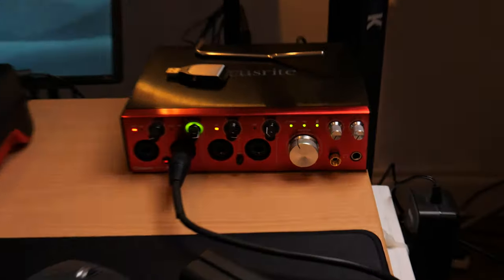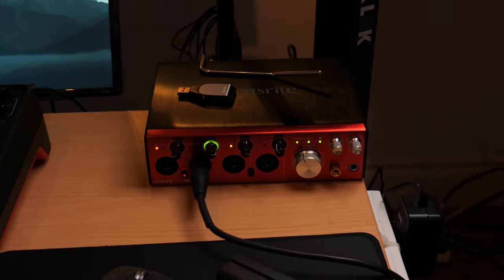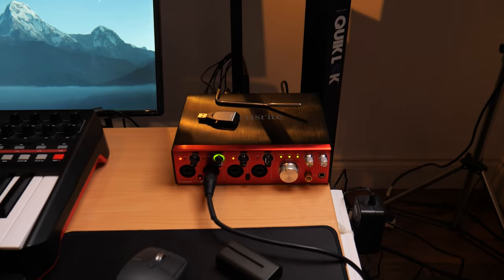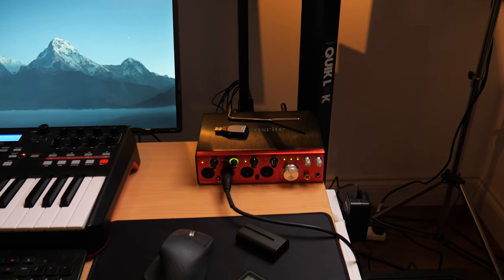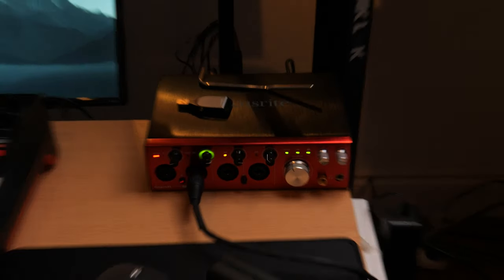For my audio interface, I'm using the Focusrite Clarett 4 Pre at the moment. I do think I'll update this to a Universal Audio interface in the near future — I'm just trying to figure out which one suits my needs the best. Will I go rack mount or will I stay with the desktop format? But yeah, Focusrite for now. Really, really good.